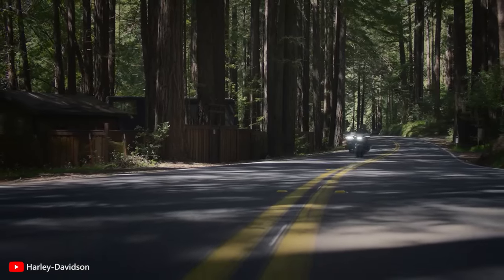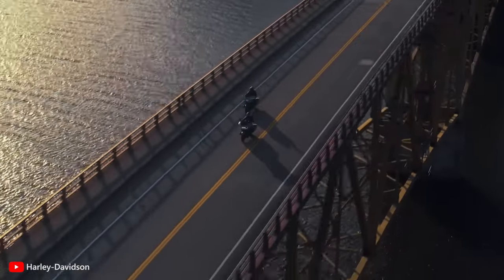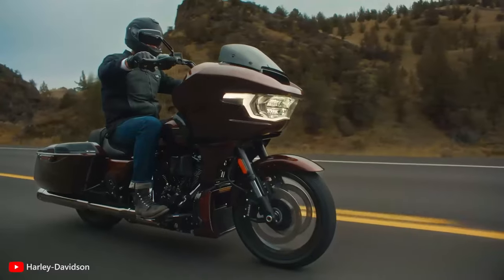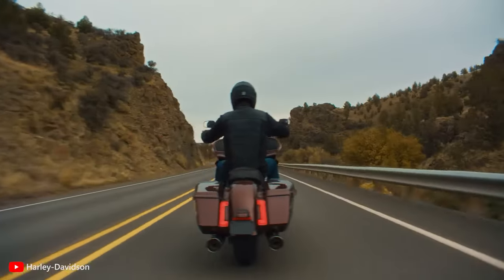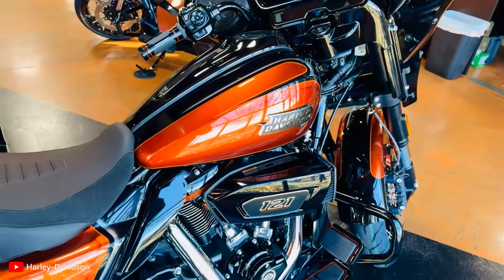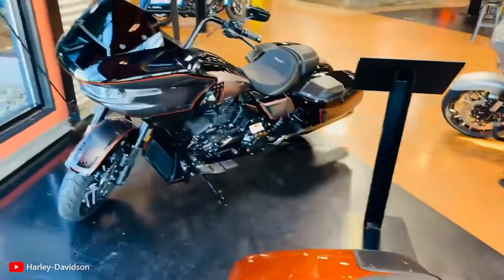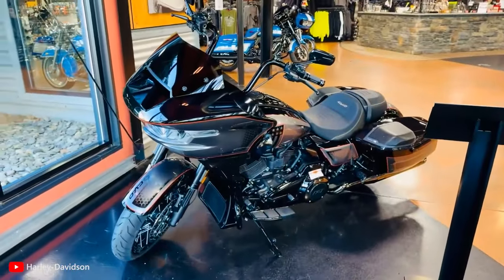However, if you're someone who cherishes mile-munching abilities over performance and sportiness, we think you should pay the extra $1,500 and choose the non-ST CVO. If still torn between them, head to your nearest dealership and take a test ride. Both bikes are already available in dealerships.